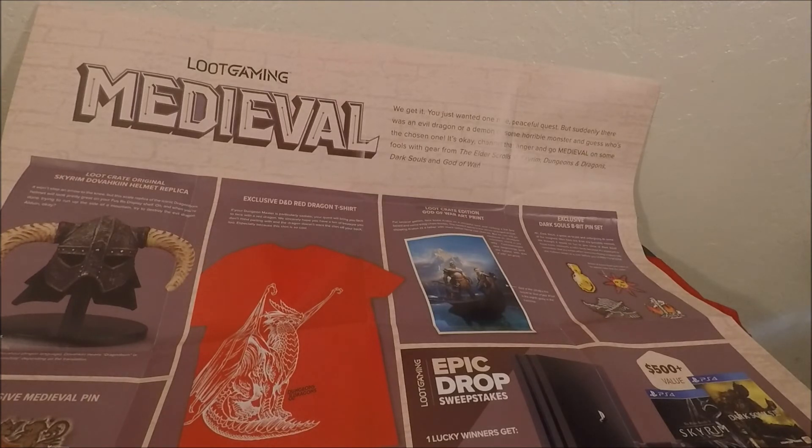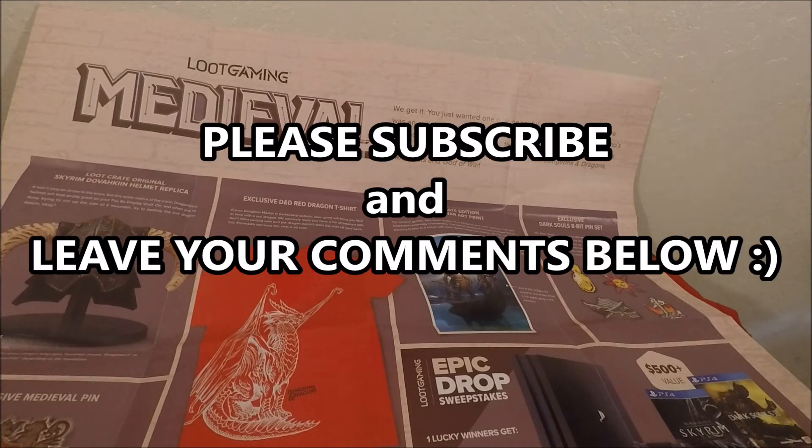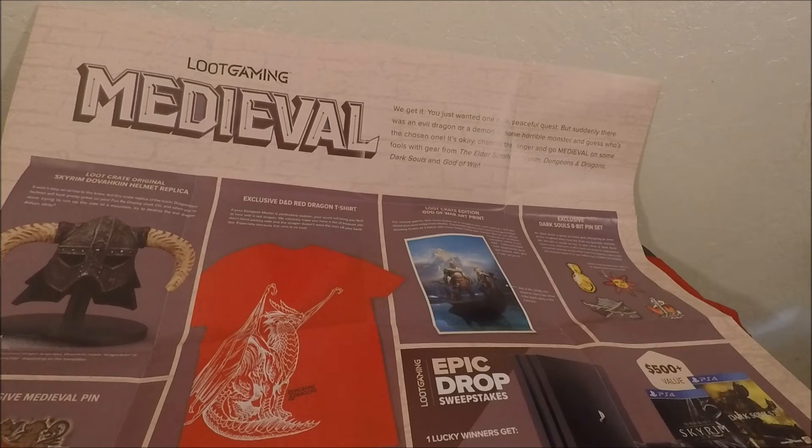As always, thanks for watching. If you're new to my channel, definitely subscribe — I always do Loot Gaming unboxings and I never miss a month. Again, this is the medieval crate for August. If you're looking for the September crate, which is metal, go ahead and click on the previous Loot Gaming unboxing video and you should have it right there. You guys have a good day!